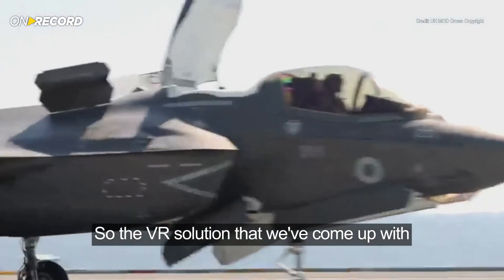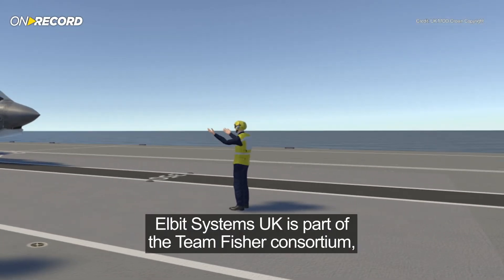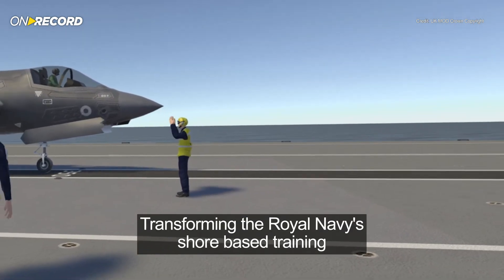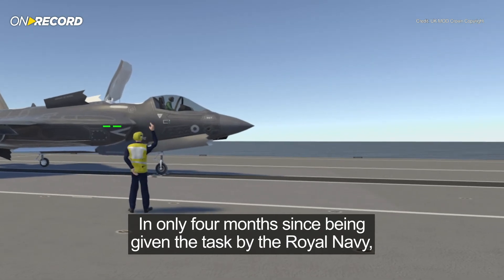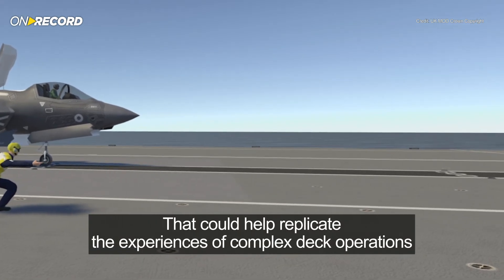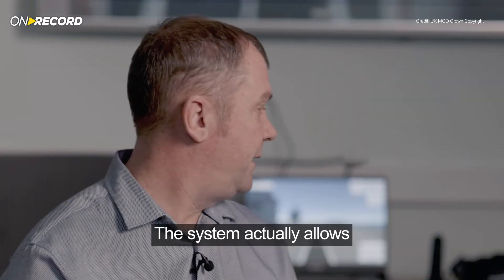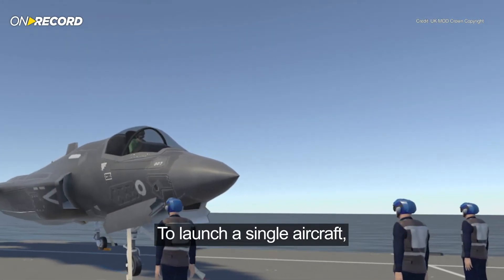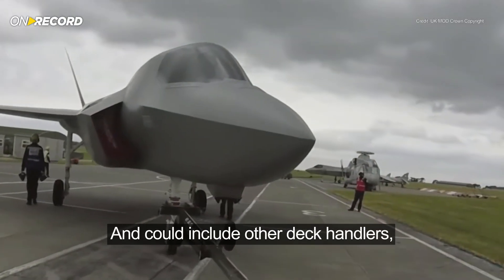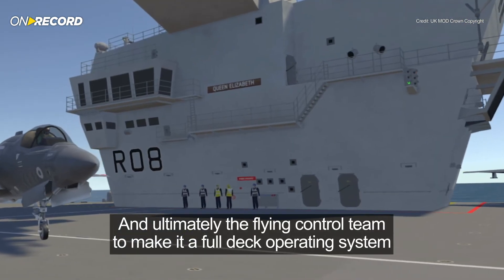The VR solution that we've come up with allows them to train in a safe environment. Elbit Systems UK is part of the Team Fisher Consortium, transforming the Royal Navy's shore-based training. In only four months since being given the task by the Royal Navy, the company developed a synthetic training system that can replicate the experiences of complex deck operations. The system actually allows up to four trainees to launch a single aircraft or up to four aircraft, and could be developed further to include other deck handlers and ultimately the flying control team to make it a full deck operating system.